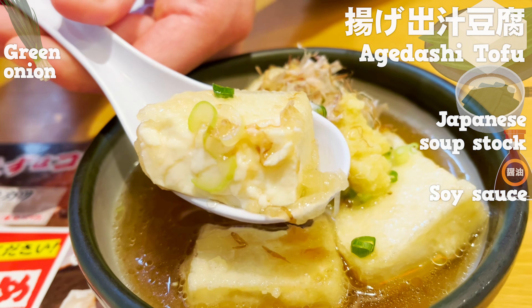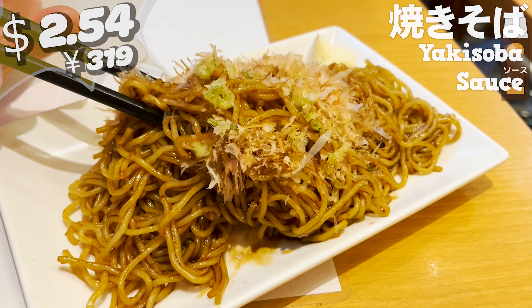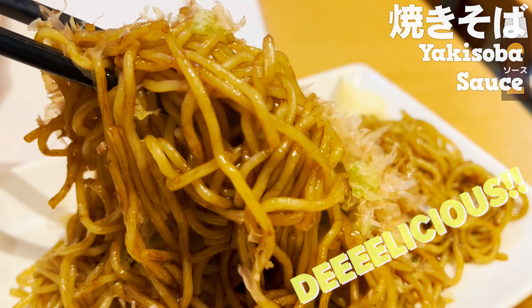Last but not least, we'll eat yakisoba. They seasoned the noodles with a sweet and spicy sauce. How much do you think this dish is? The answer is $2.54. It's cheap but it's delicious. The noodles are thin and the sweet and spicy sauce is so well mixed in. I love the flavor of the dried bonito flakes. Let's eat it with mayonnaise on top — it's even creamier and tastier. The strong seasoning makes you drink more.